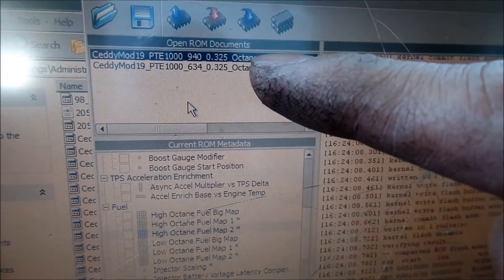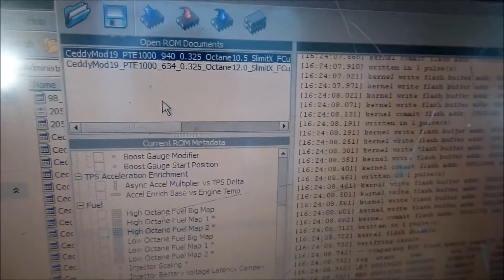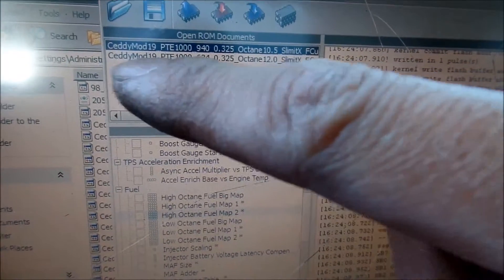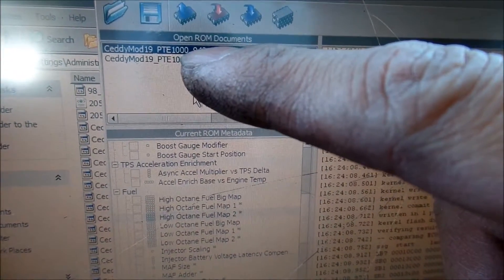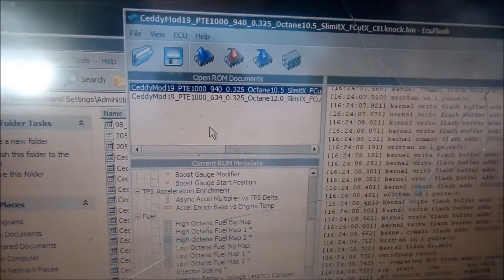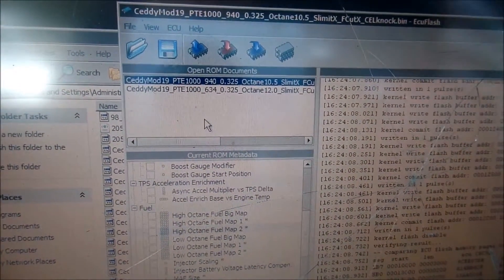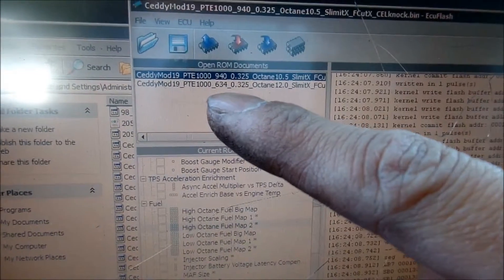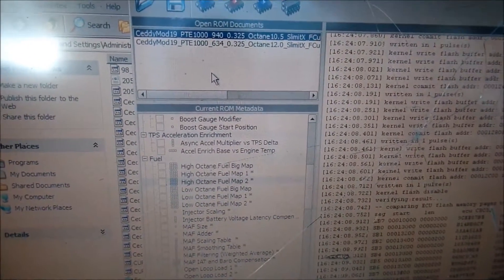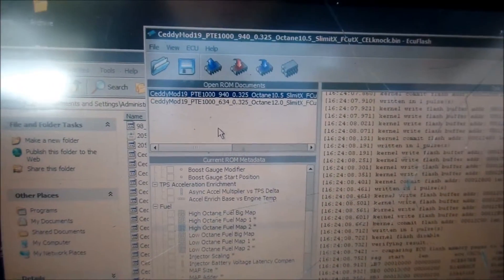I had the octane set to a 12.0 to 1 air-fuel ratio when it was on E85 — that's the E85 ROM. We found that 940cc is what the car was happy with on the PTE 1000 injectors. What I basically did is take 30% of 940 and subtracted it to get 634. When you run E85, you need to inject 30% more fuel because it has less energy content than unleaded gasoline.